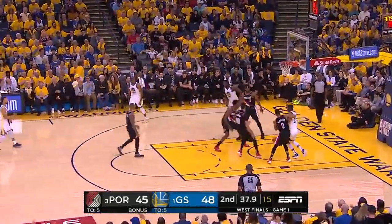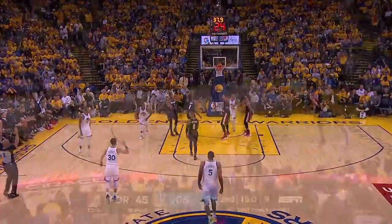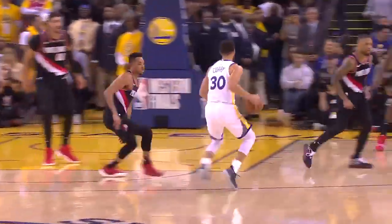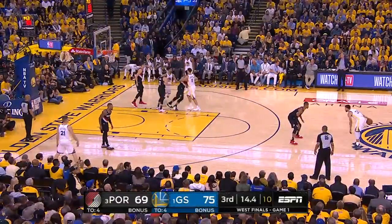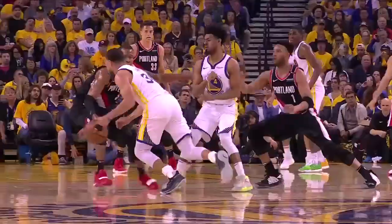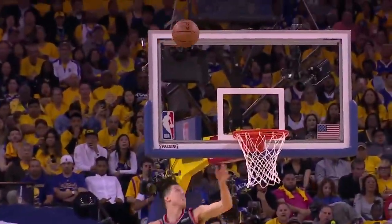Curry gets a good look and nails another three — his third three-pointer. Curry launches again — back-to-back threes for Curry. There's about a three-and-a-half-second difference between the shot clock and game clock. Steph Curry fakes, drives, goes inside, high off the glass — it's good! Sweet move from Curry. He's got 33.